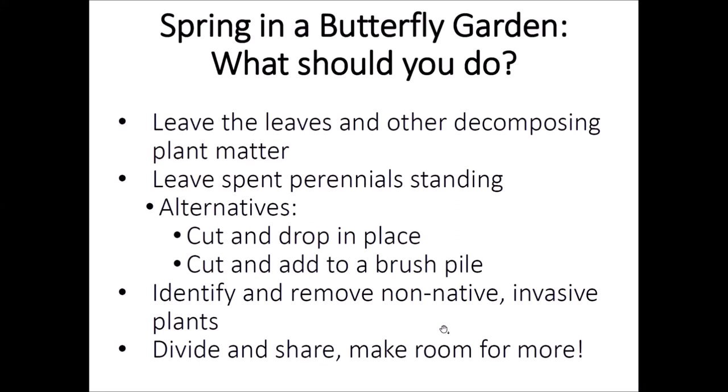One thing I do every spring is identify and remove non-native invasive species that pop up in the garden. There was one in my garden just a couple of days ago — Lesser Celandine, which is quite an invasive plant. Spring garlic mustard is a big invasive species. Norway maple is one that crops up in my garden a lot, so I always try to pull out the seedlings. It's a good time to look for things you don't want in your garden — look for those emerging invasives and get rid of them now before they really get a hold in the ground.